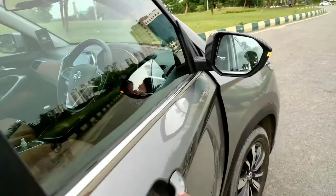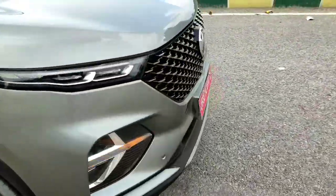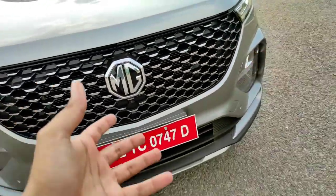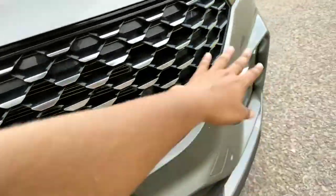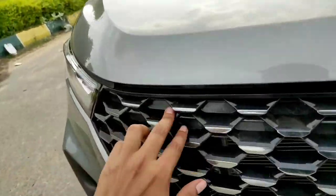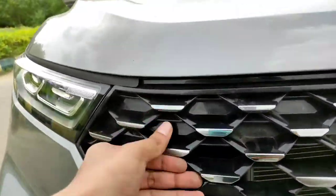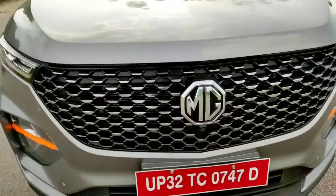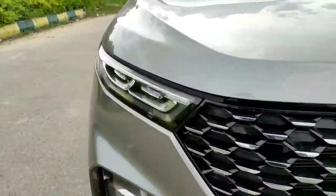Let's talk more about the Hector Plus and how it looks. The front grille has been revised — it no longer gets a thick chrome line surrounding it. Instead, it gets a piano black treatment at the back and up front on top it gets a sort of black chrome treatment which really looks nice.